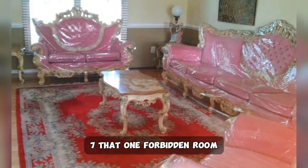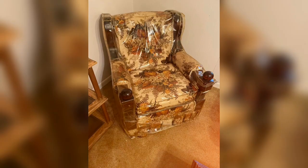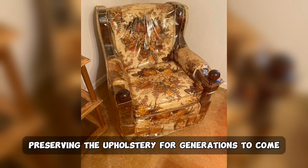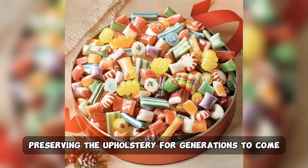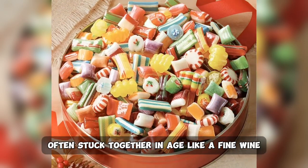7. That one forbidden room, guarded by plastic-covered couches, shrouded in mystery. 8. Plastic-covered furniture in various forms, preserving the upholstery for generations to come. 9. Ribbon candy, often stuck together and aged like a fine wine.